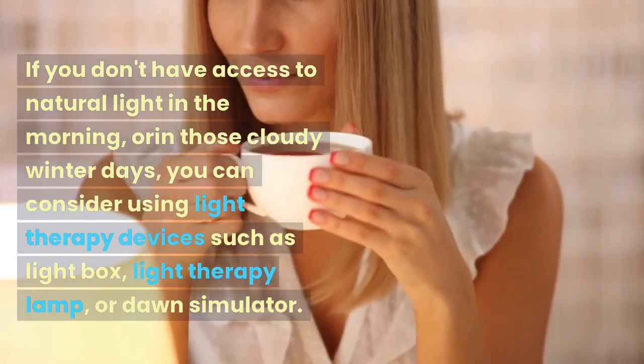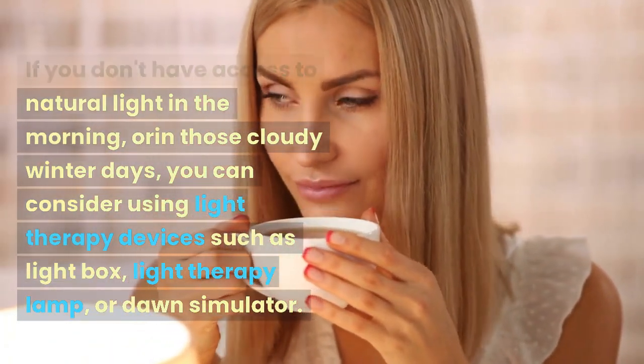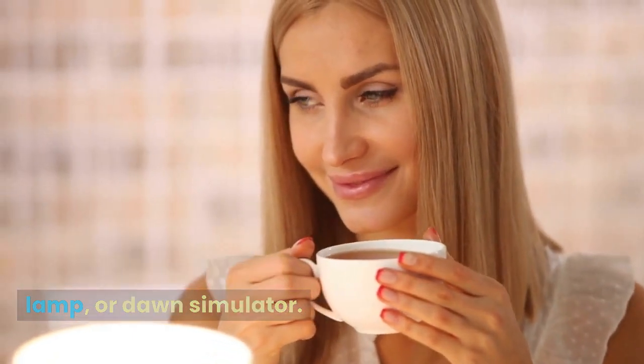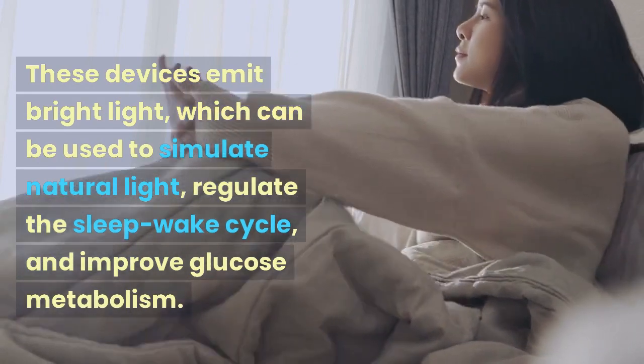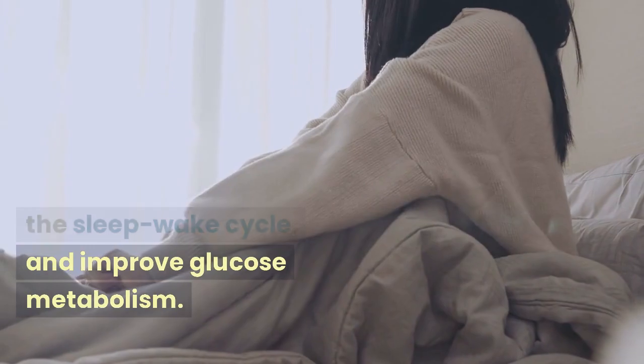Light therapy: if you don't have access to natural light in the morning, or on cloudy winter days, you can consider using light therapy devices such as a lightbox, light therapy lamp, or dawn simulator. These devices emit bright light, which can be used to simulate natural light, regulate the sleep-wake cycle, and improve glucose metabolism.